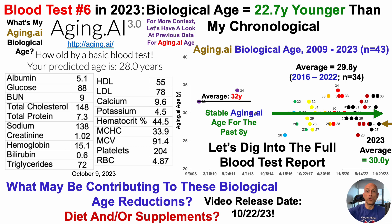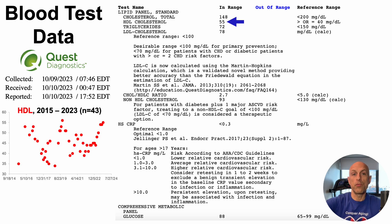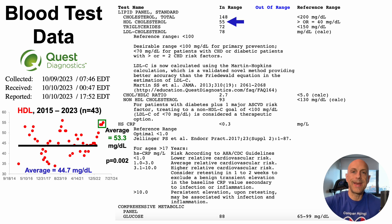Let's dig into the full blood test report — there are some highlights and potential lowlights. HDL at 55 is now within that optimal range of 50 to 60 for men, associated with lowest all-cause mortality risk. That's potentially important because I've struggled with relatively low HDL since 2015. Over 43 tests since 2015, my average HDL was about 45 mg/dL. But over the past four tests, I've averaged 53 mg/dL — into that optimal range. I plan on covering correlations and what may be associated with that recent improvement in an upcoming video.